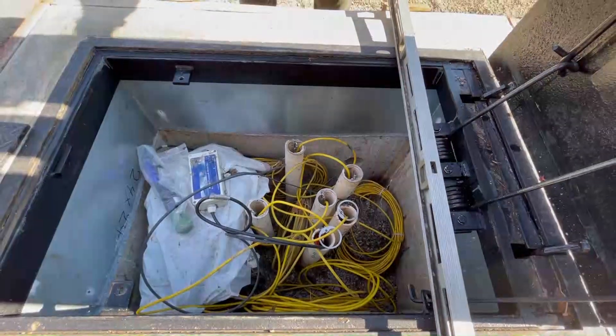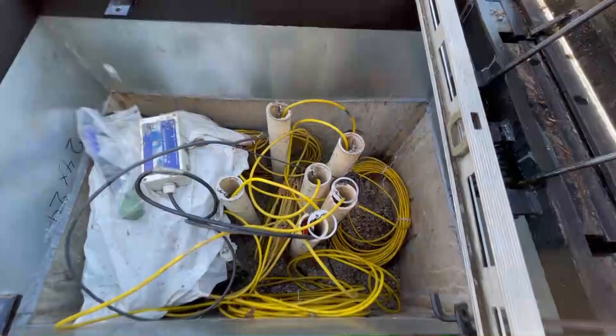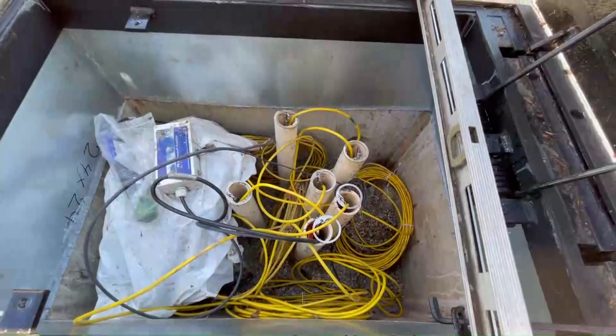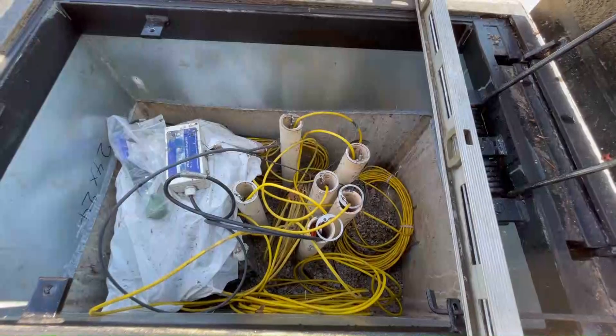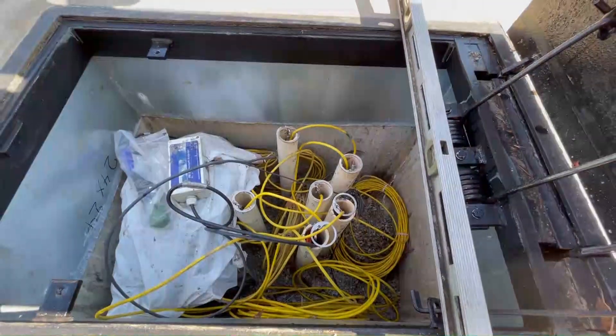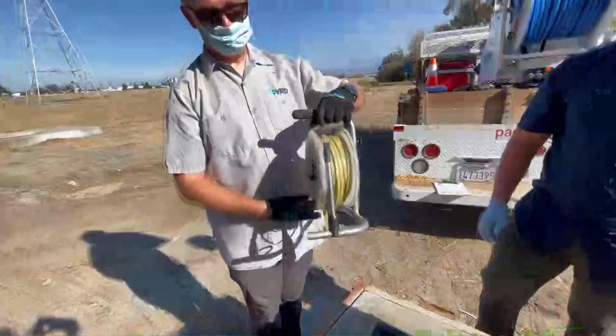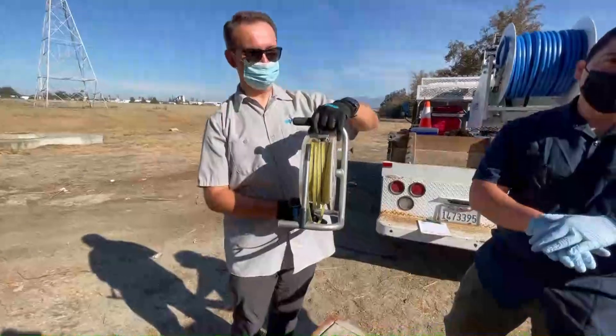In order to collect the groundwater sample, we're going to pump water out of one of these wells. But I can't pump the water unless I know how much I have to pump out. So the first step is to determine where the water level is in the well that we're going to sample. We use a water level meter to collect the depth of the water in that particular well.